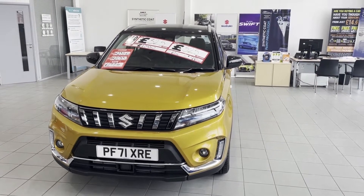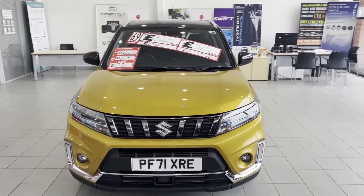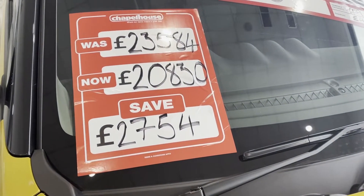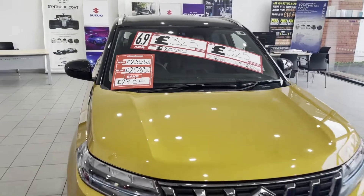I just wanted to share with you this fantastic offer we've got on this amazing Suzuki Vitara SZ4. They're pre-registered and as you can see on the screen they come with a fantastic saving of £2,754 and are available from £19,995.